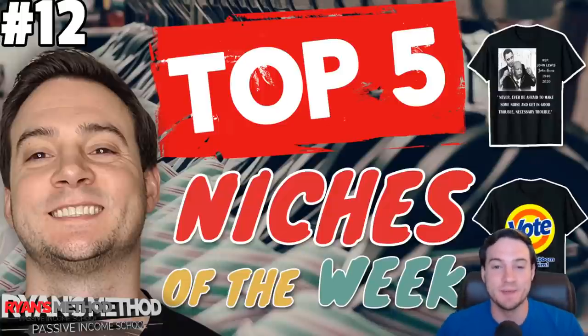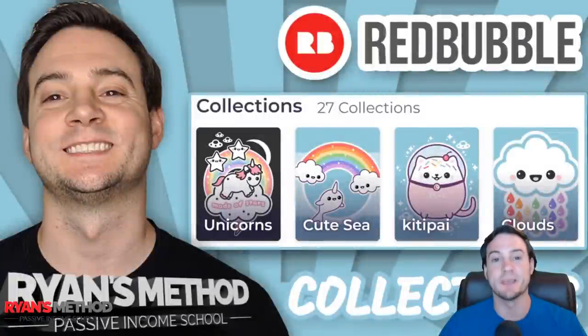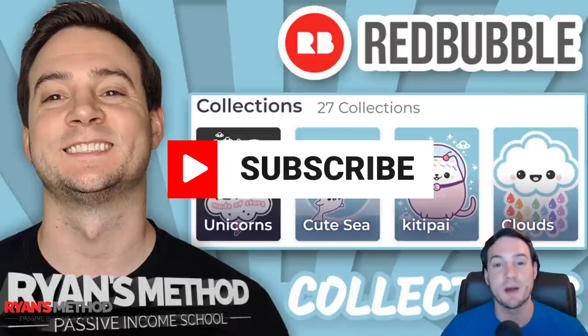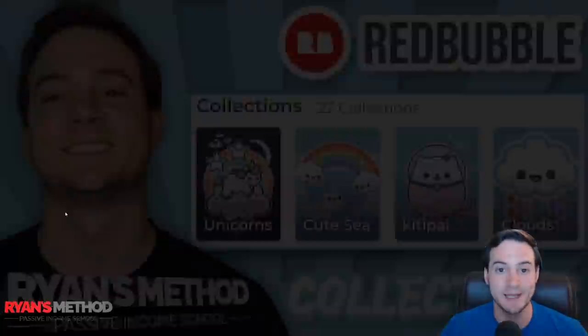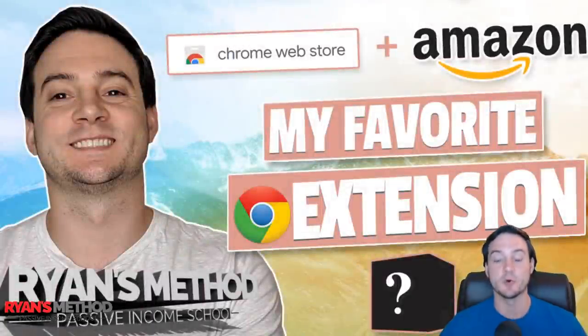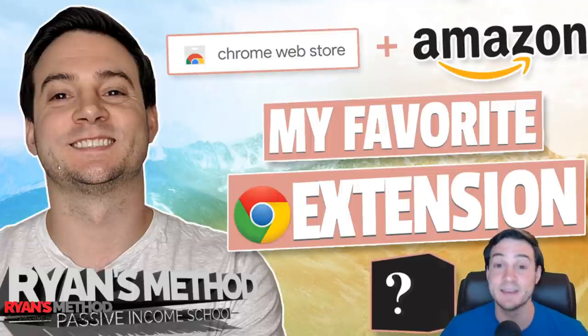All right guys, thank you for joining me. If you're not subscribed to my channel, please consider doing so. This week you can look forward to me dropping videos like this one where I'm going to walk you through how to set up Redbubble collections. I'm also going to do a full tutorial on everything you need to know about POD Turbo — one awesome thing about them is you can automate uploads to Amazon Seller Central to automate FBM print on demand listings. I'm also going to do a video on my favorite Chrome extension for selling on Amazon, and it's free.